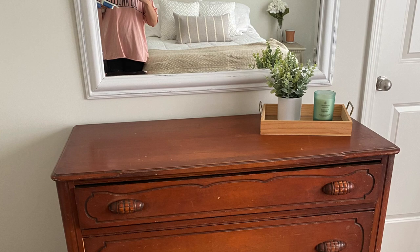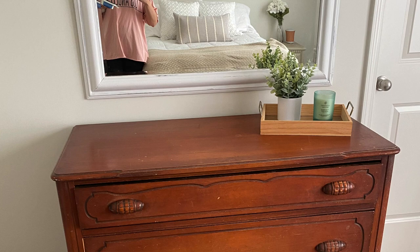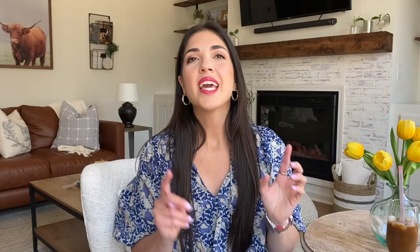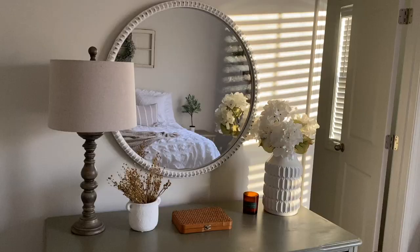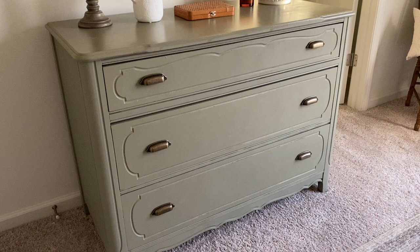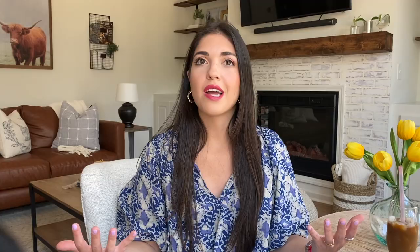I remember seeing it and it was the perfect size for the space in our guest room. I loved the little details on it — it has a really cool kind of embellishment on the drawers and some scalloped detail on the bottom. It's not in the best shape; the drawers don't pull out super easily, but it is in a guest room so it doesn't really get opened very much. For thirty bucks it was really not a huge deal.